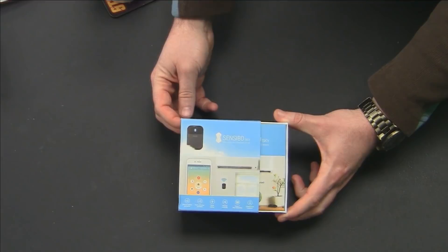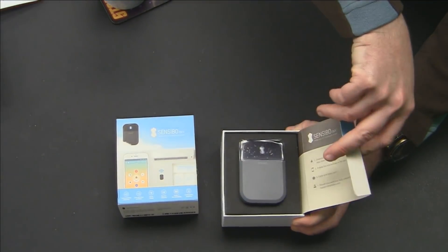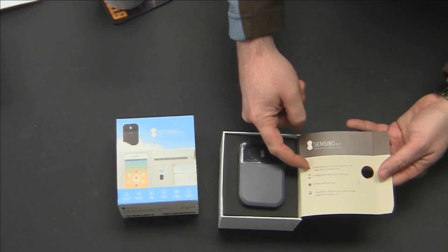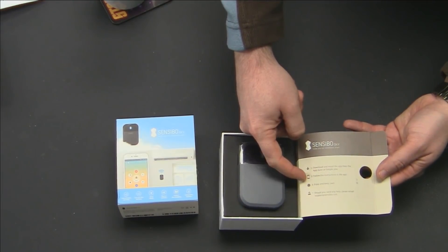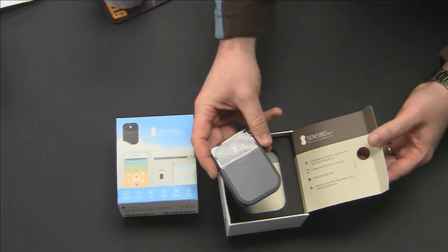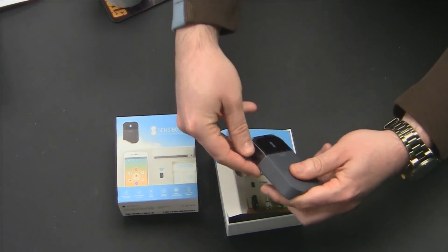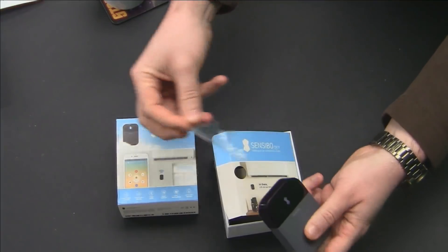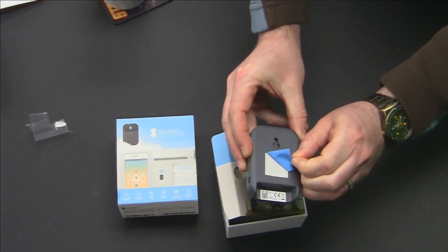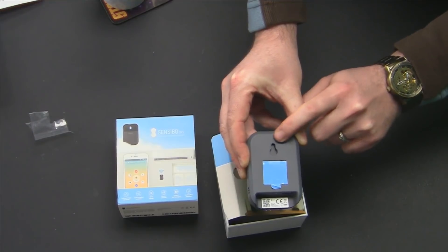Here we are — this is the box for Sensibo Sky. Nice little device. It's so super simple. Here are our step-by-step instructions: download and install the app, follow the instructions in the app, enjoy, and keep cool. There it is — that's the Sensibo Sky. Let's get some of this wrapper off. We've got a double-sided tape kind of thing going on over here so I can just stick it to the wall. It's also got a mount that I can screw into the wall.